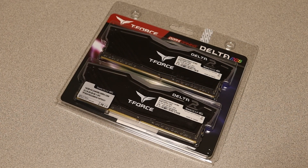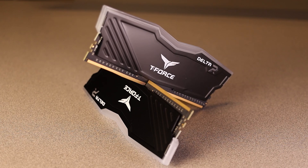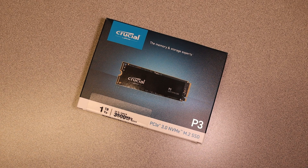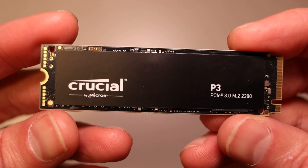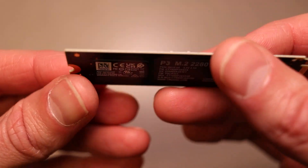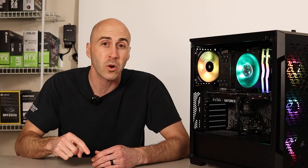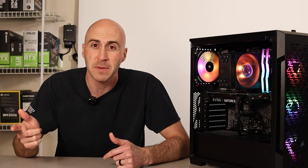I've never used RAM from Team Group before, but I've had good luck with their SSDs, so I went with 16GB of T-Force Delta RGB RAM at 3200MHz. Pretty standard stuff, with two extra DIMM slots for expansion. For storage, I grabbed a Crucial P3 NVMe SSD — the one-terabyte PCIe 3.0 model — for $50 from Best Buy. It was a $10 discount, so I ordered it while gaming one night and picked it up the next morning.